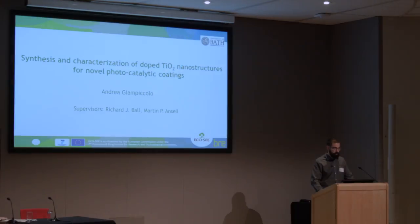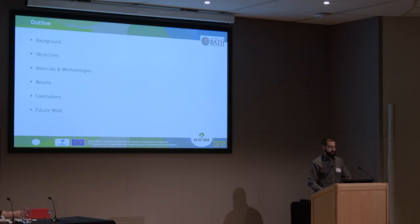Hello everyone, my name is Andre Giampiccolo, coming from the University of Bath. I would like to thank BRE for funding my PhD. I'm in my last year, and I worked, and I'm still working, on synthesis and characterization of doped TiO2 nanostructures for coatings in both lime and wood substrates.